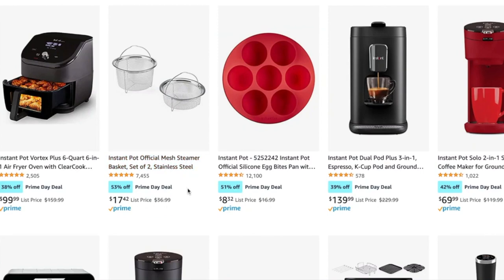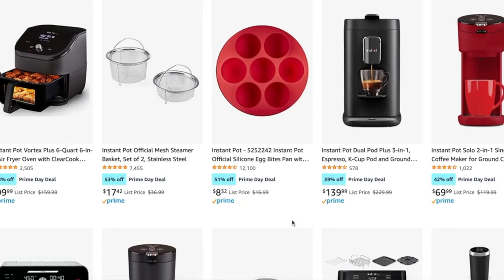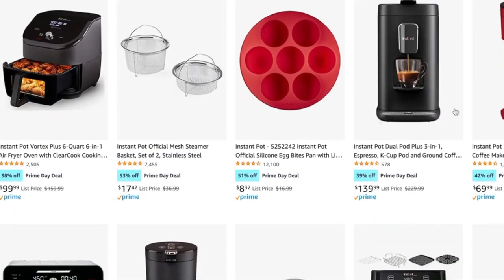They have a few different Instant Pot accessories like the steamer baskets, which are great for boiling eggs and different things like that, steaming vegetables. Love those kind of baskets. I don't have the Instant brand specifically, but I have a similar one. It's just a great accessory to have. There's the silicone egg bite molds that are fun.